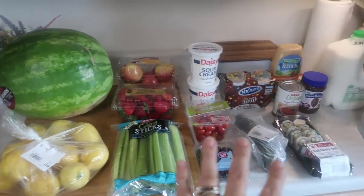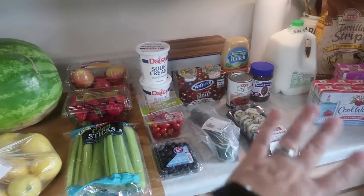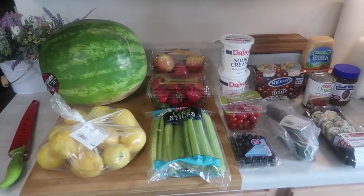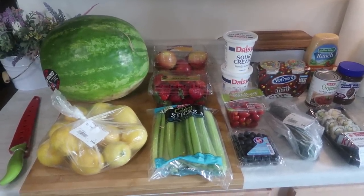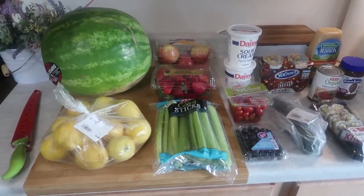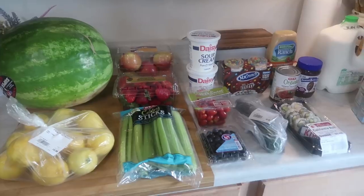So I had $80 left in my budget for this month and this was just under $54. Like every single video, I will have the budget all broken out by week down in the description box so you guys can see what the damage was. But again, this was all under $54.